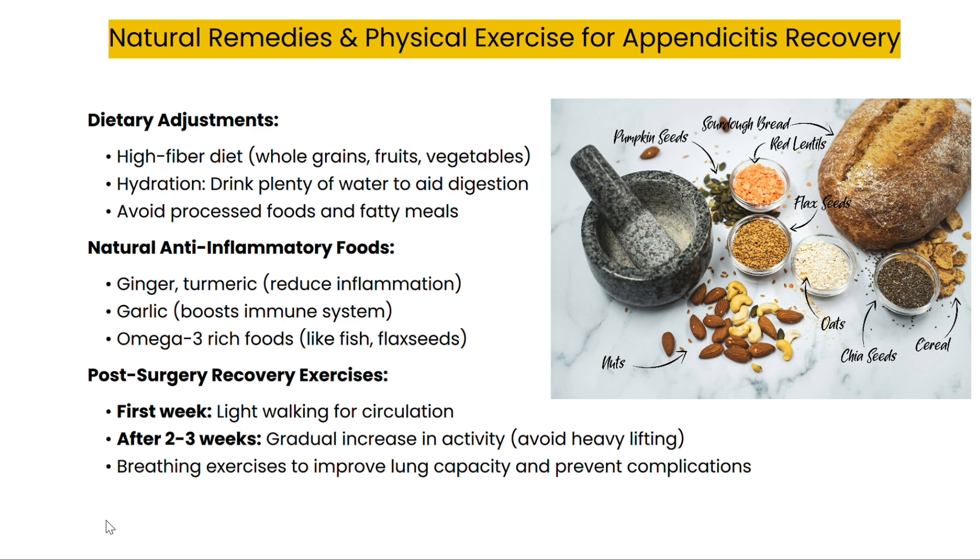Though appendicitis typically requires medical intervention, certain natural remedies can support recovery and overall digestive health. A high-fiber diet consisting of whole grains, fruits, and vegetables may help prevent digestive blockages that contribute to appendicitis. Staying hydrated is also key to maintaining a healthy digestive tract. You can incorporate natural anti-inflammatory foods such as ginger and turmeric, which are known to reduce inflammation, and garlic, which boosts the immune system. Omega-3-rich foods like fish and flax seeds may further reduce inflammation and support your body's recovery.